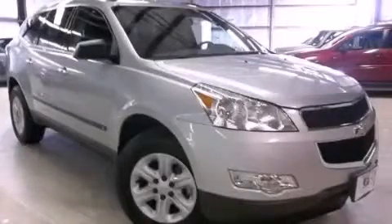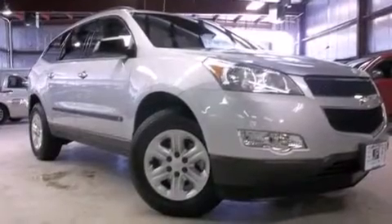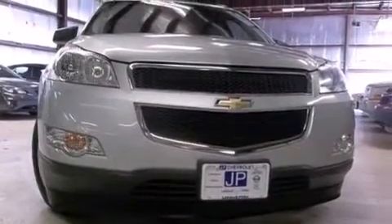This is a 2009 Chevrolet Traverse — enough space for everything in life. This crossover has an automatic transmission and a 3.6 liter V6.